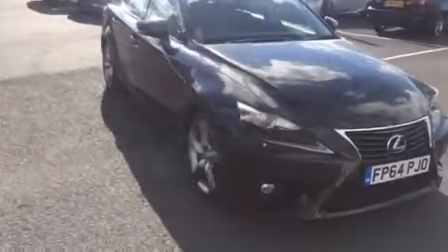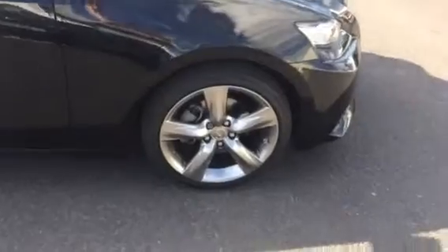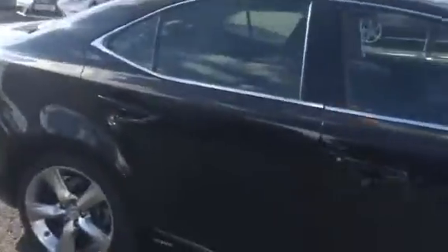I would like to take you around the vehicle just to show you the style and some of the car's features. As we come around you can see the vehicle has the 18 inch alloy wheels that are the 5 spoke. Such a striking design as you're coming down, the lines are absolutely amazing.